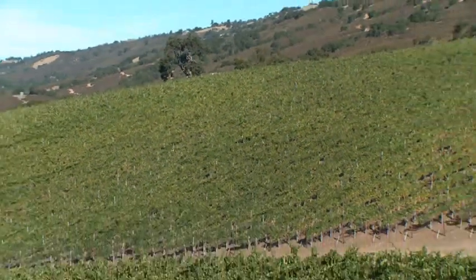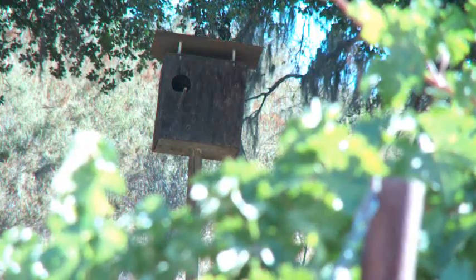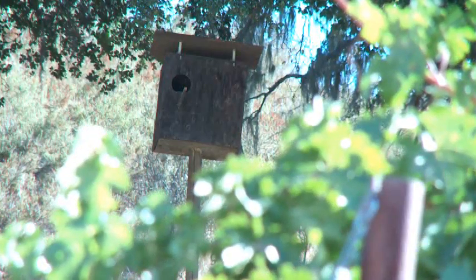We've left oak trees in the vineyard to encourage beneficial species and predators to make their home here in the vineyard, and even today we continue that tradition with owl boxes.